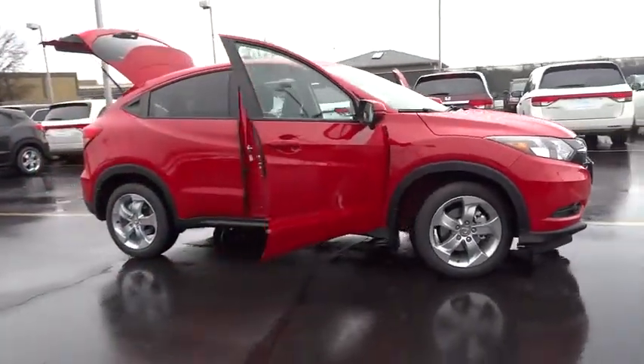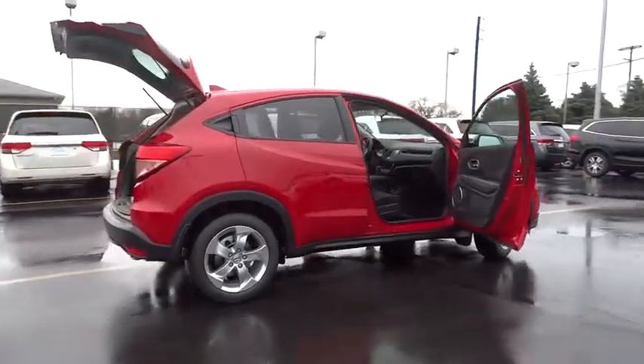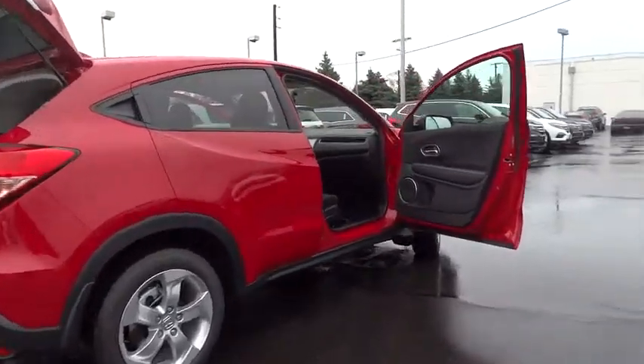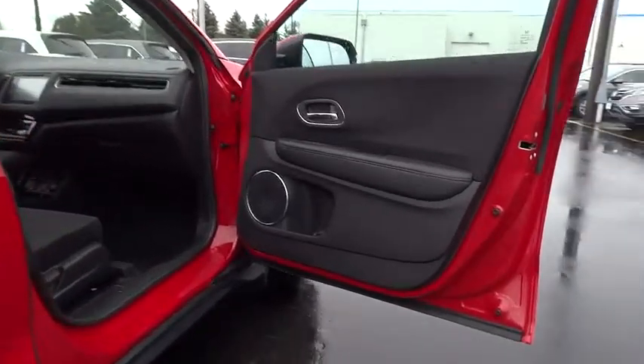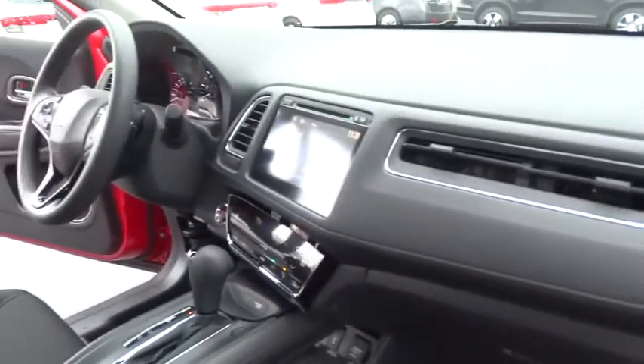2016 Honda HR-V. The HR-V has a good looking exterior with a clean design. It comes with a well-tuned suspension and a handsome and flexible interior with tons of options to choose from. This vehicle has less than 100 miles.